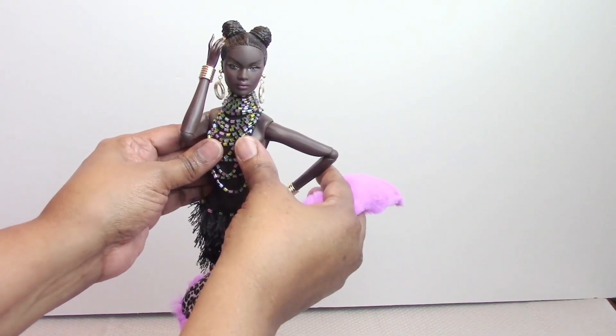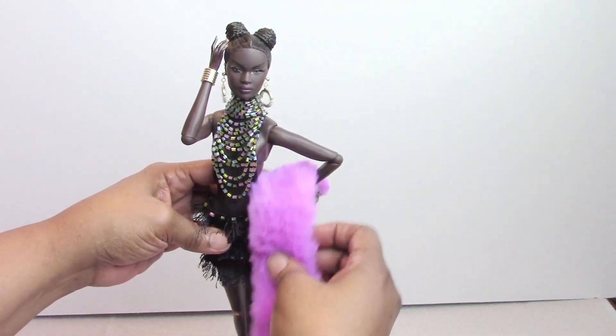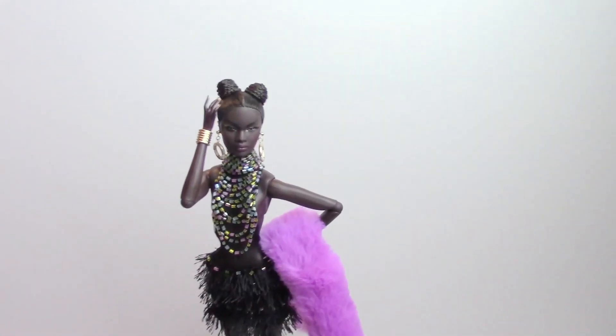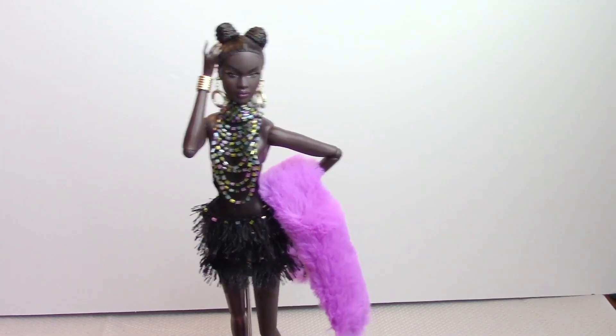We have a little wardrobe malfunction over here, so let's get that covered up. I think this is how she'll be displayed in my display cabinet — holding her stole on her hip, rocking her fabulous outfit.